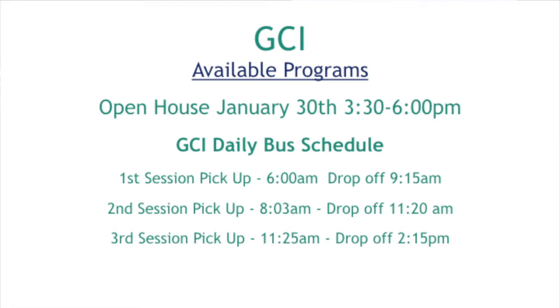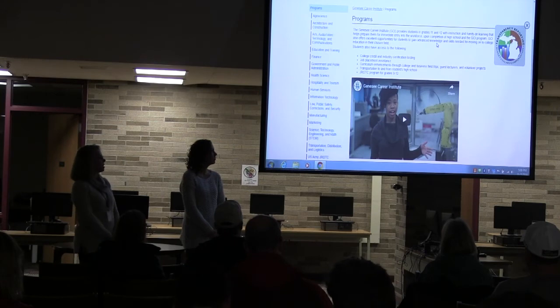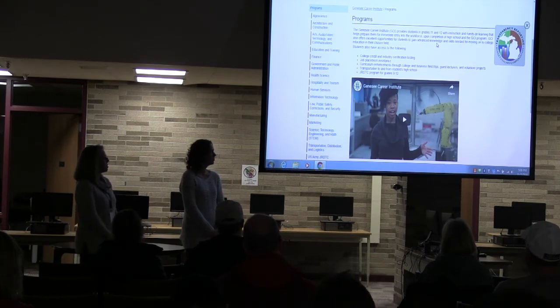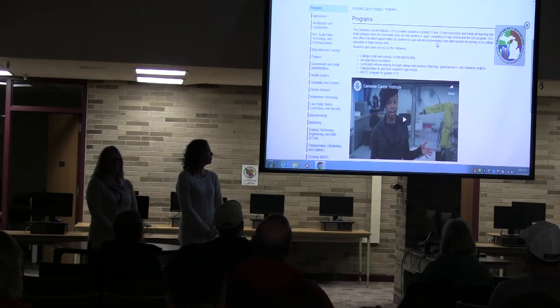GCI — Genesee Career Institute — your student had the opportunity to go on a field trip this week. If they missed out and are still interested, there will be an open house January 30th from 3 to 6. We'll get a flyer out on that, and you're all welcome to go explore the programs there. After that, applications will open for GCI. We put a link and we'll share this entire presentation so you can go back — it's got all of their programs so you can explore them and see if any are a good fit.